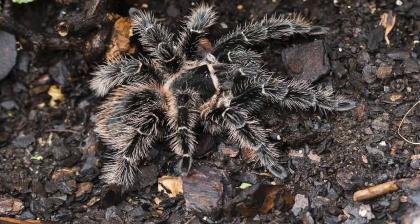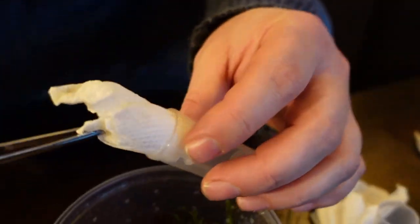This is the Lasiodora parahybana, the Brazilian pink salmon bird eater — the fourth largest species of tarantula in the world, reaching up to 10 inches diagonal leg span. They're known to be not super aggressive, and you could possibly handle this species. There are all kinds of pictures of people holding these giant things as big as two of their hands. This one is just a baby quarter inch sling, a terrestrial species.